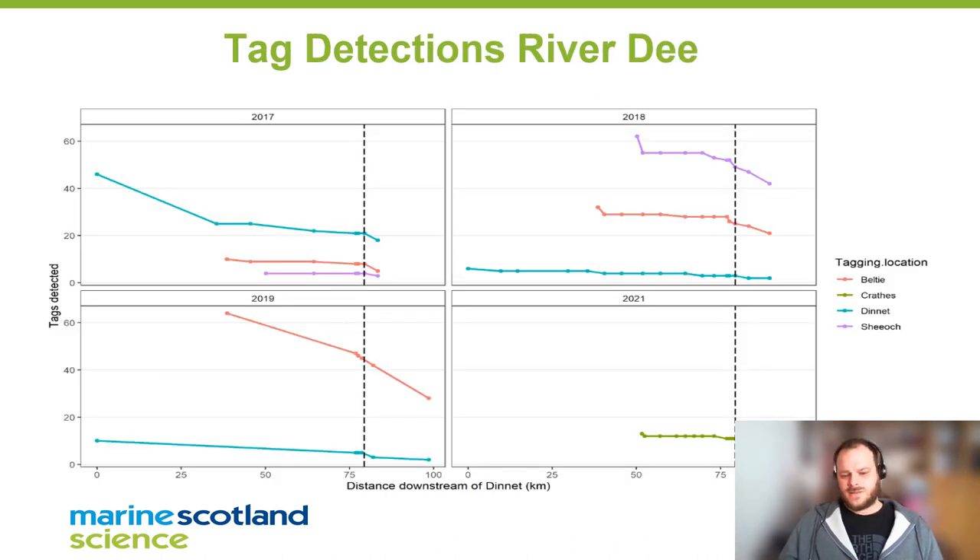Drawing down on some of the data we get from these tags, we can see the progression over distance downstream from Dinnet — which is where one of the furthest-upstream tagging stations was — and we can see the declines in tag detections through the river as fish progress down to sea. The dotted line indicates leaving the harbour, and the seaward side of that line is between 80 and 100 kilometers from where the fish were tagged.